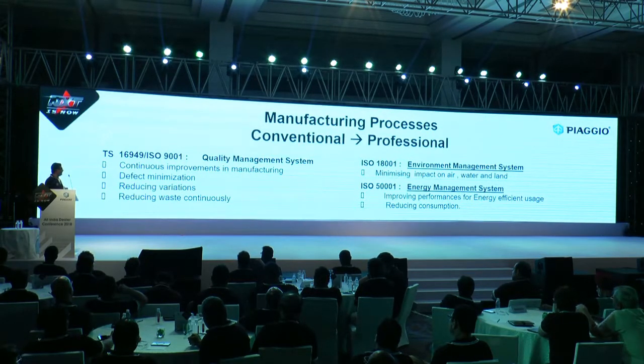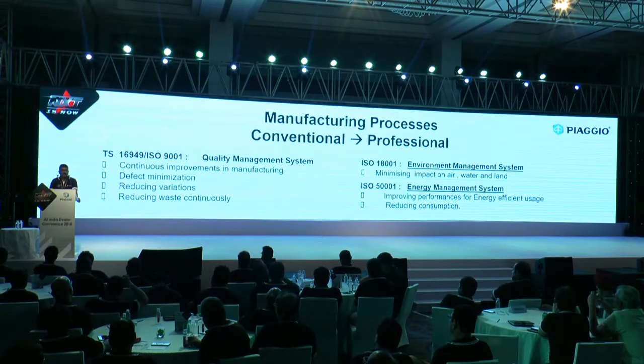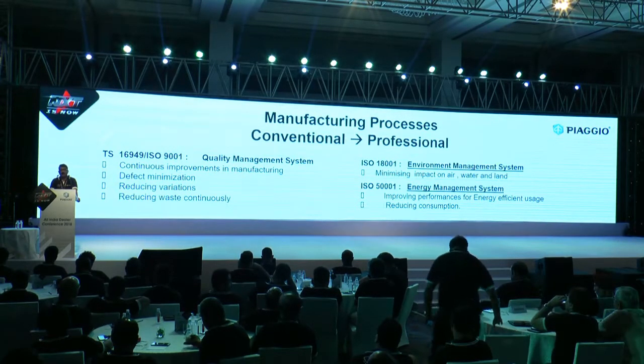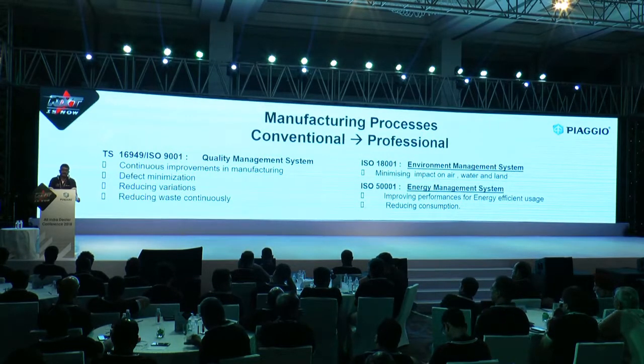I am very happy to share that we have been having the certification for the TS system, which basically talks about minimizing the waste, minimizing the variation in the product, and it in turn helps us in ensuring a reliable product as well as improving our efficiency.